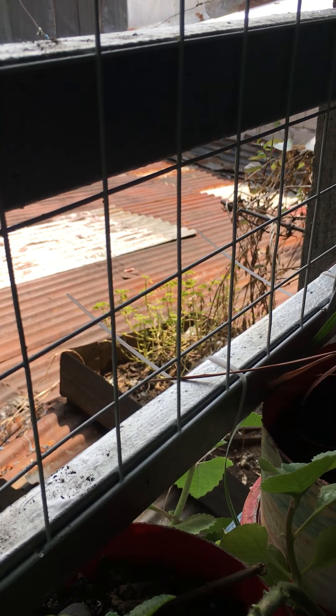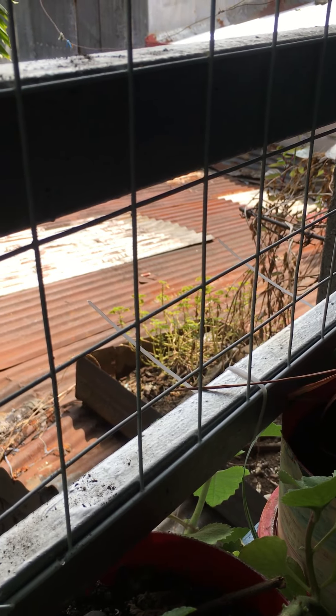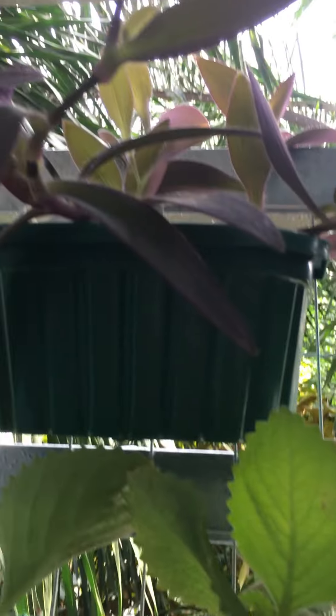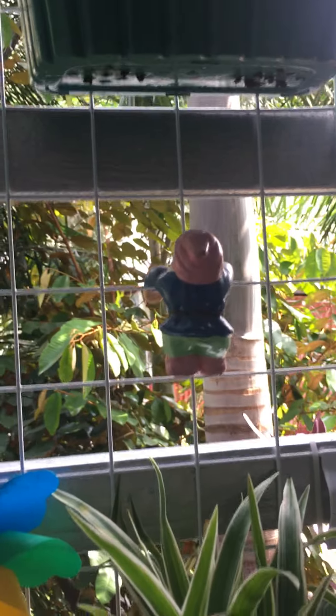By the way, that one is also a Mayana — it was given to me by our neighbor, and this is the result of it. It really grew high and I really like it. Those are oregano purple herbs. I really like my vertical garden.